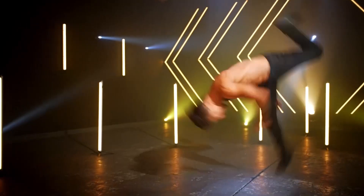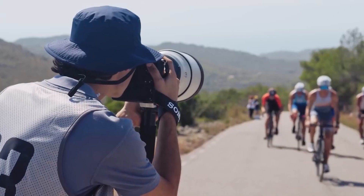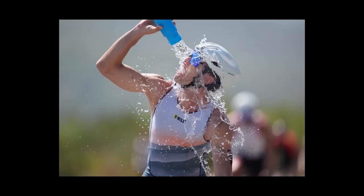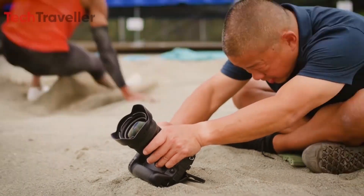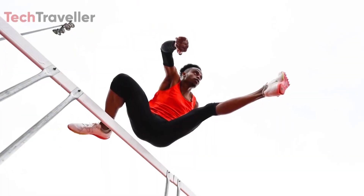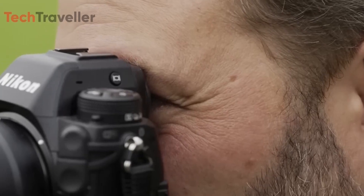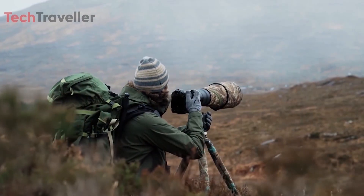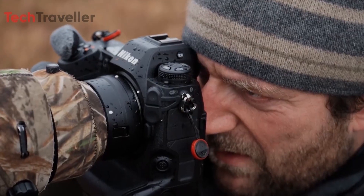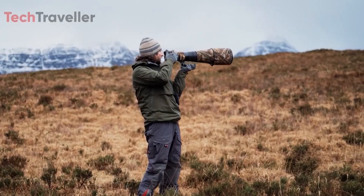If these rumors are accurate, the Z9H seems aimed squarely at professional sports photographers who need to capture explosive moments of athleticism at high speed. For Nikon, the Z9H could represent a new performance apex, reaffirming their position at the cutting edge of professional sports and action photography. Despite facing stiff competition from Sony's stacked CMOS technology, integrating a global shutter shows Nikon is still innovating. Packing top-tier features, advanced sensor technology, and formidable image processors, the Z9H could set new benchmarks for speed, accuracy, and image quality.